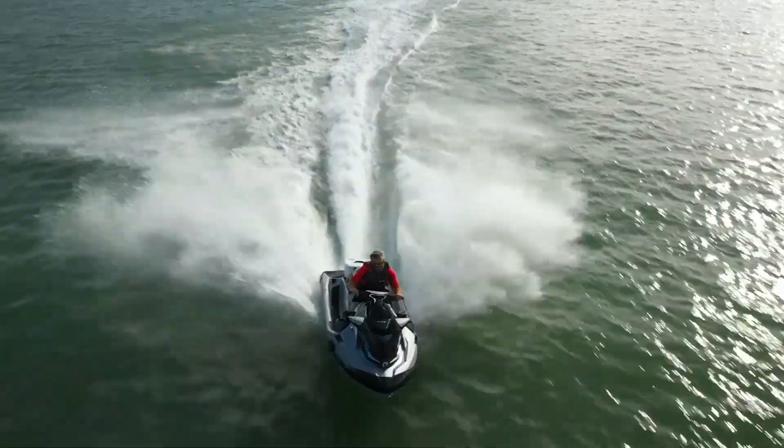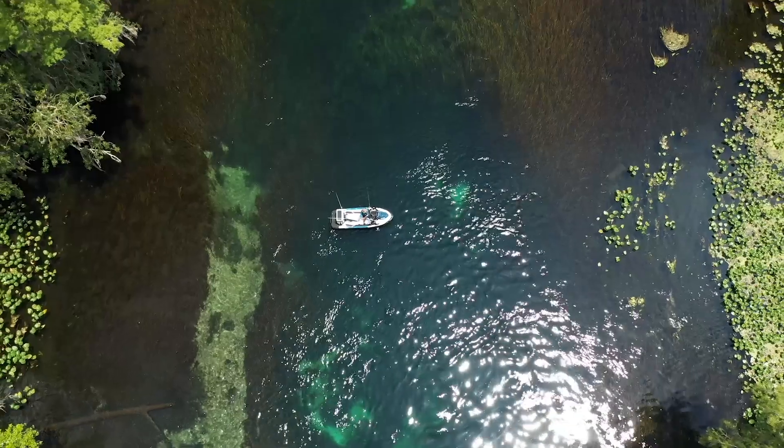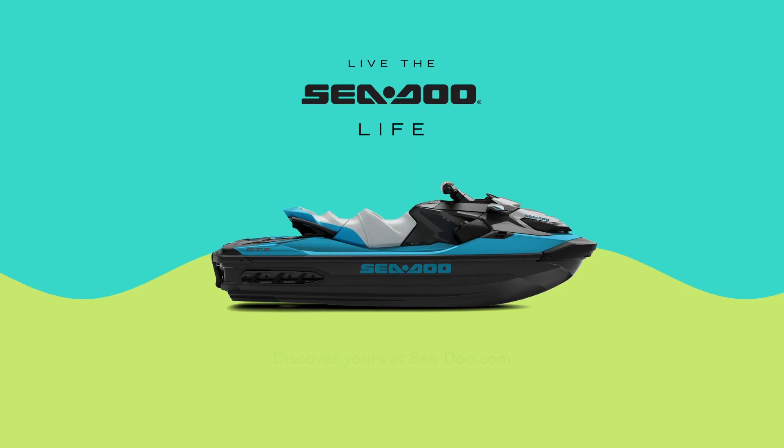It's simple, quick and effective. For more information on the industry-first Intelligent Debris-Free Pump System, visit SeaDoo.com or refer to your Sea-Doo user guide.